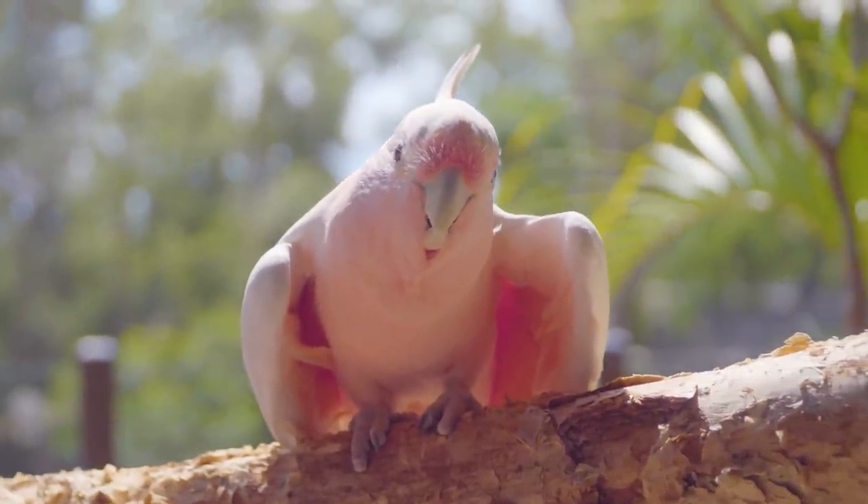They are pink, white, incredibly cute and a little cheeky. I'm talking about the Major Mitchell Cockatoo.